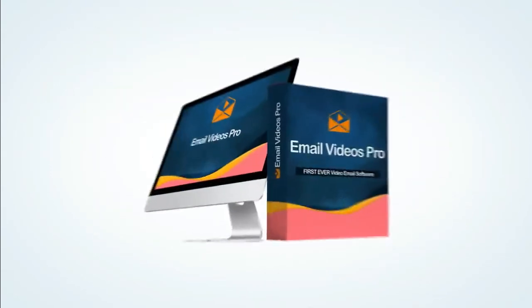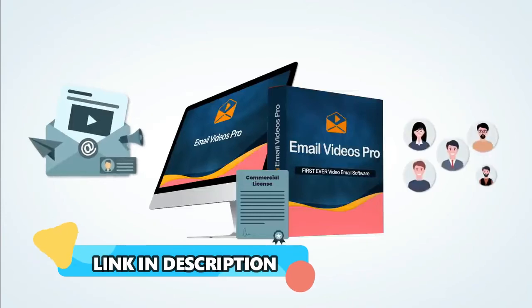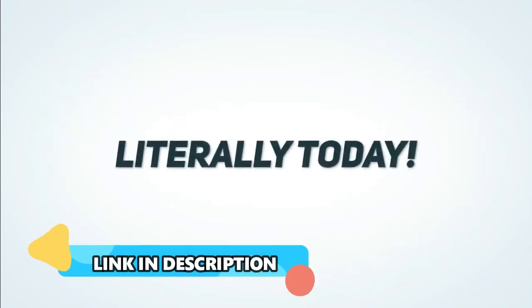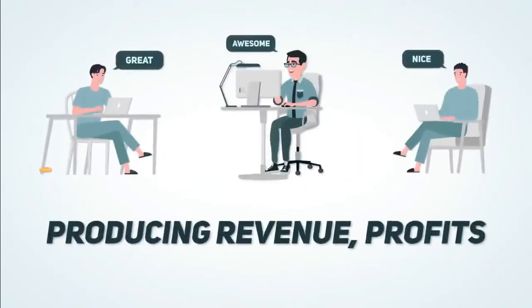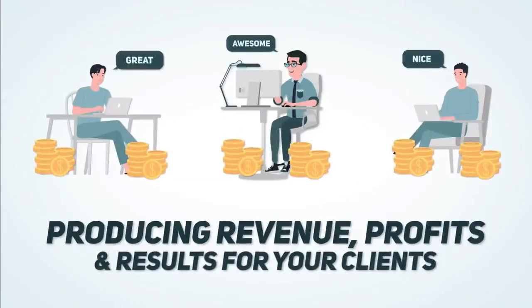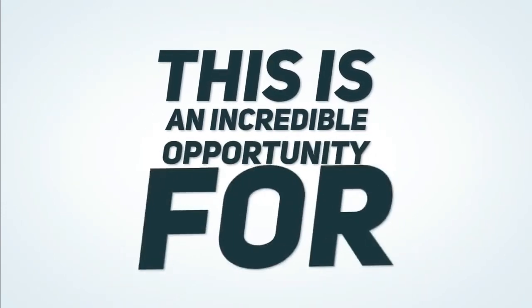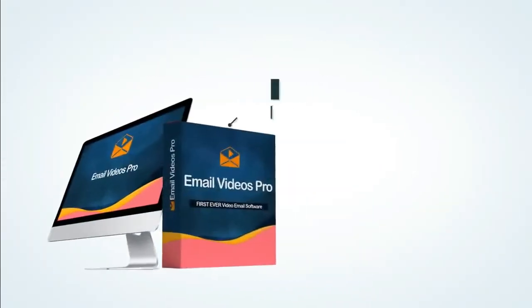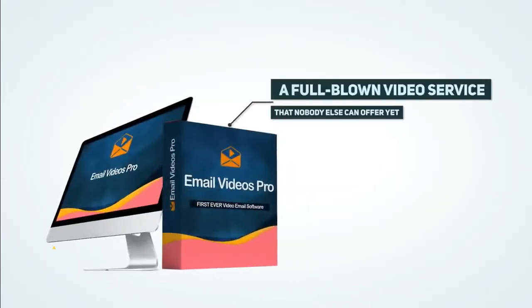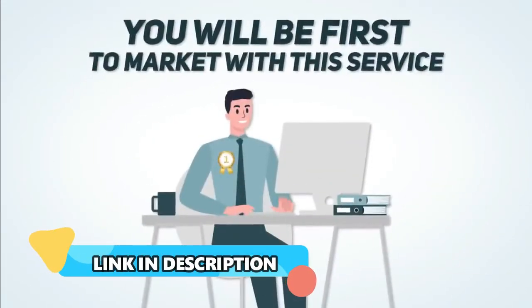If you take action today, you'll get the commercial license included, allowing you to sell your email video services to prospects immediately — literally today. This will allow you to kick off 2021 the right way, producing revenue, profits, and results for your clients and your own business virtually from day one. This is an incredible opportunity for agencies and video marketers alike to get access to a full-blown video service that nobody else can offer yet — and you get it for next to nothing. You'll be the first to market with this service, way ahead of any competitor in your area.